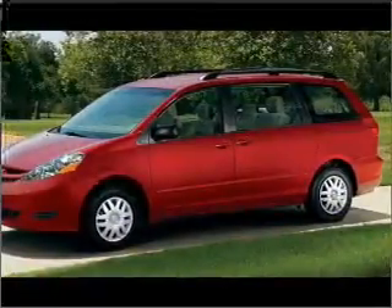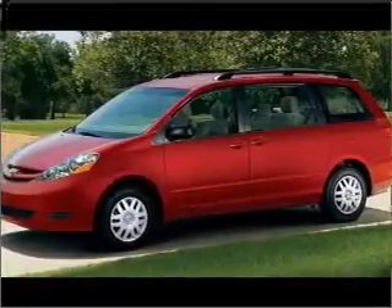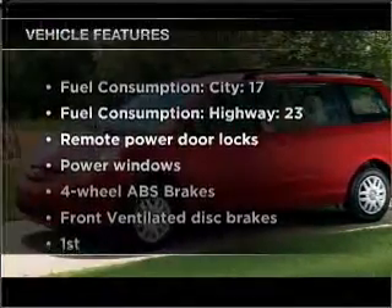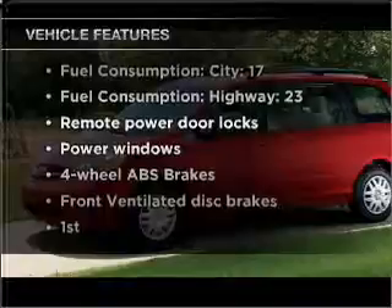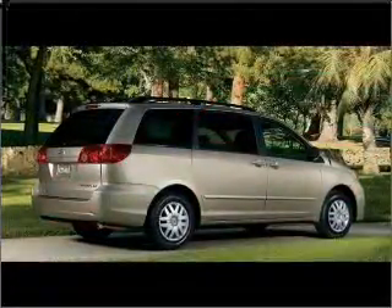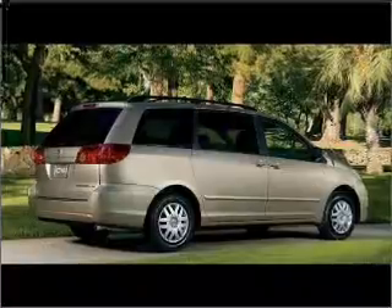Stand out from the crowd with premium wheels. The anti-lock braking system will keep you safe on the road. Plus, enjoy these notable features that are included in this ride: air conditioning, power door locks, power windows, power steering, power mirrors, and an AM-FM stereo with an MP3 player.